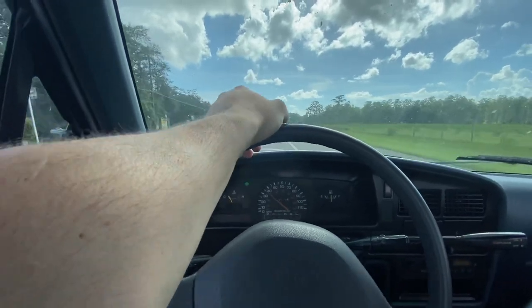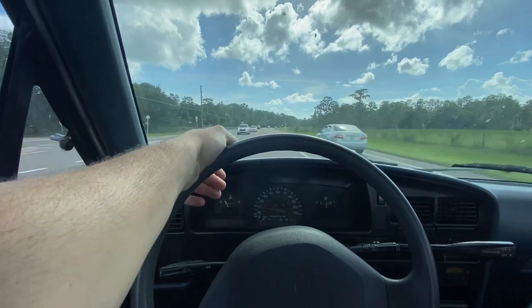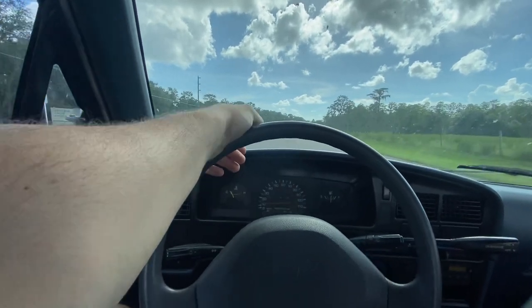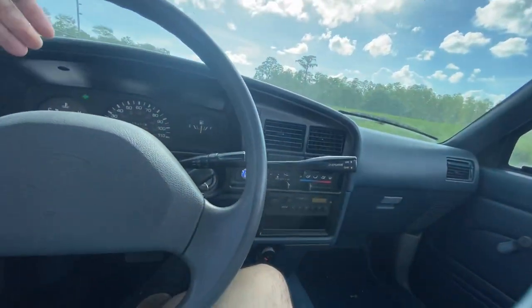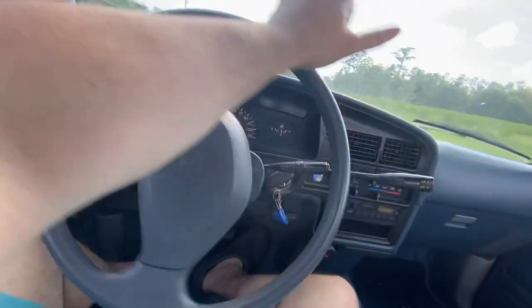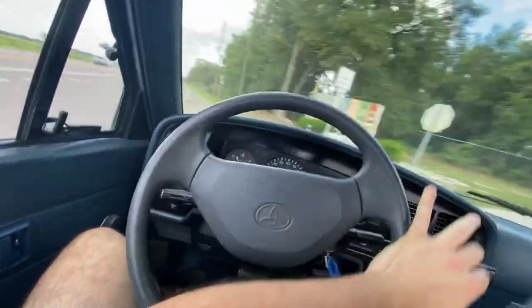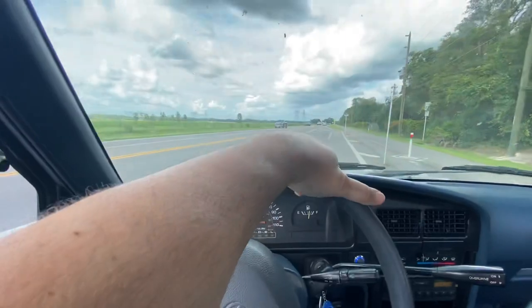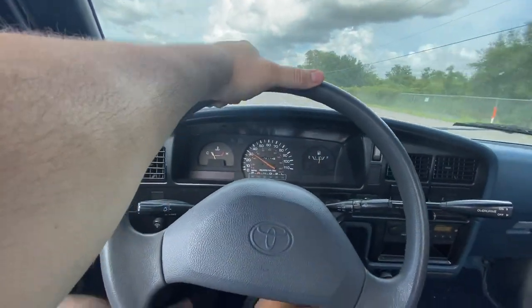I think it even has the factory jack with the Toyota sticker on it. Turn signals all work great, lights work great, brake lights work great — there's no weird electrical stuff going on. It's as basic as you get when it comes to features, but it does have a little Bluetooth adapter down there that runs off the cigarette lighter so all you have to do is pair it with your phone and you've got Bluetooth. Horn works.